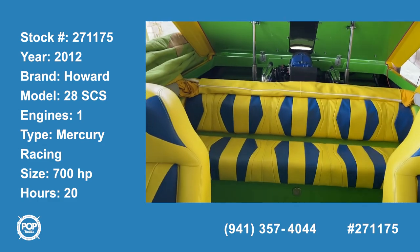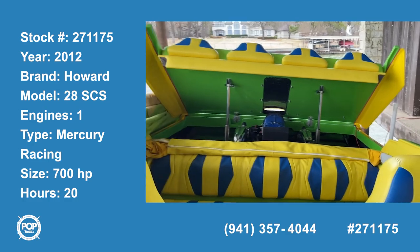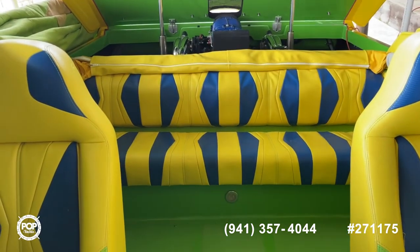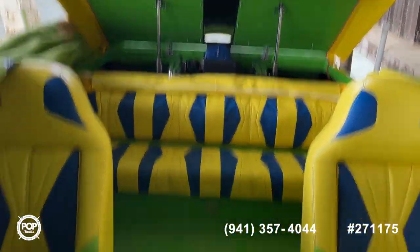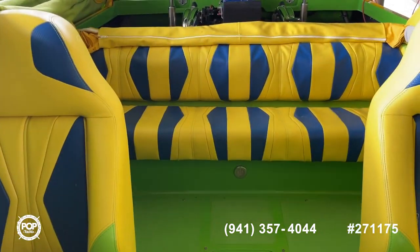Here we are standing on the interior of the 2012 Howard SES-28. Excuse the crudeness of this video — extremely windy here on the lake in the boathouse today. I'm by myself. I was only able to partially remove the cover. It's really a two-man operation, but I wanted to get you a general overview.